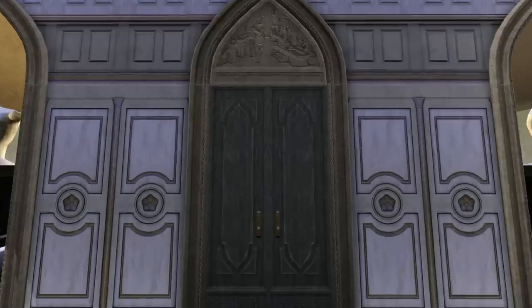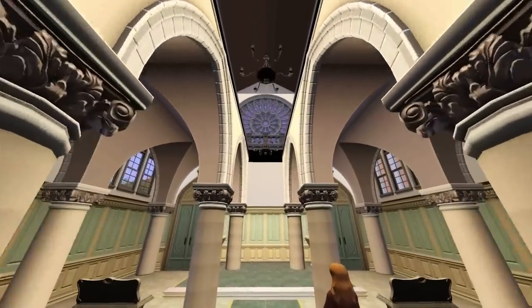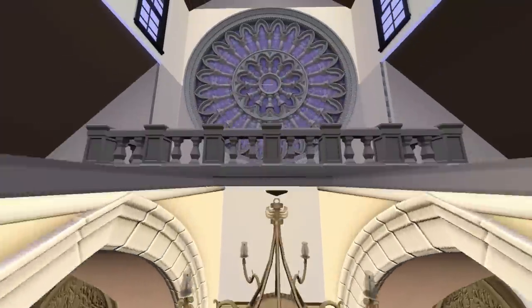And that big cathedral? It may look great outside, but it's deceptively small inside and pretty bare, so there's not much point to it except to maybe film some machinima, or maybe hold a wedding.